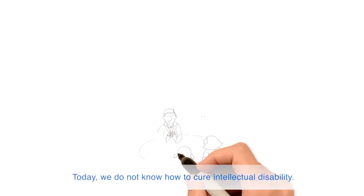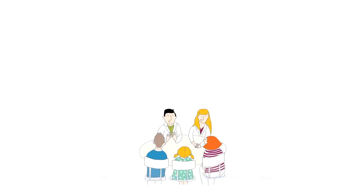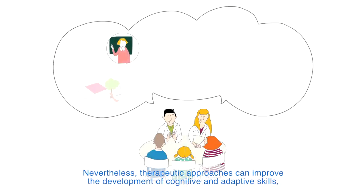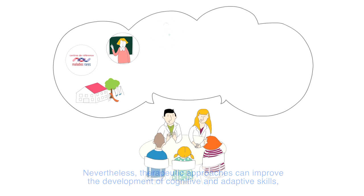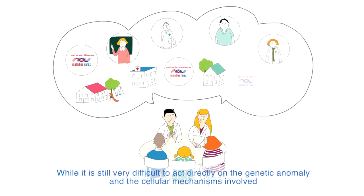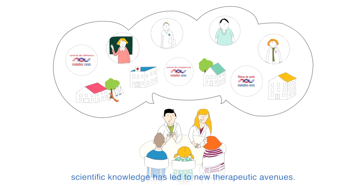Today we do not know how to cure intellectual disability yet. Nevertheless, therapeutic approaches can improve the development of cognitive and adaptive skills, treat disorders and symptoms, and improve overall quality of life. While it is still very difficult to act directly on the genetic anomaly and the cellular mechanisms involved, scientific knowledge has led to new therapeutic avenues.